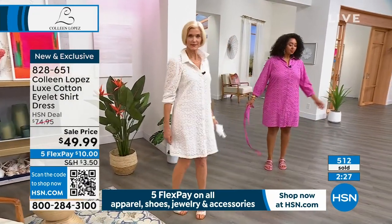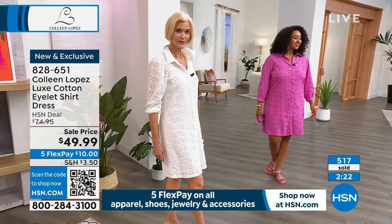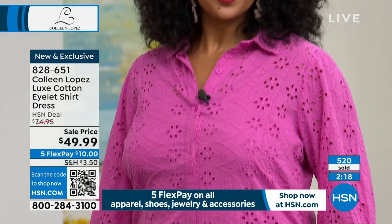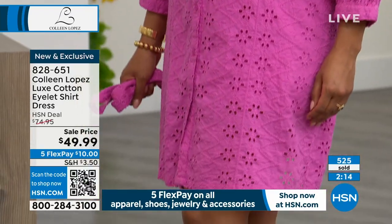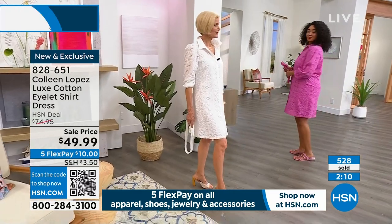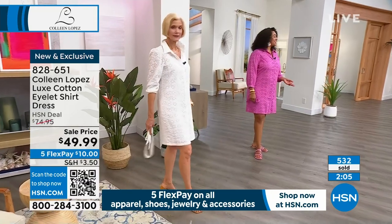It still has really nice shape without the belt. You could throw this over a bathing suit if you wanted to, wear it as a duster, wear it open as a jacket, throw a tank and pants underneath — that would totally work. You could even have a little dress underneath or wear it with jeans.